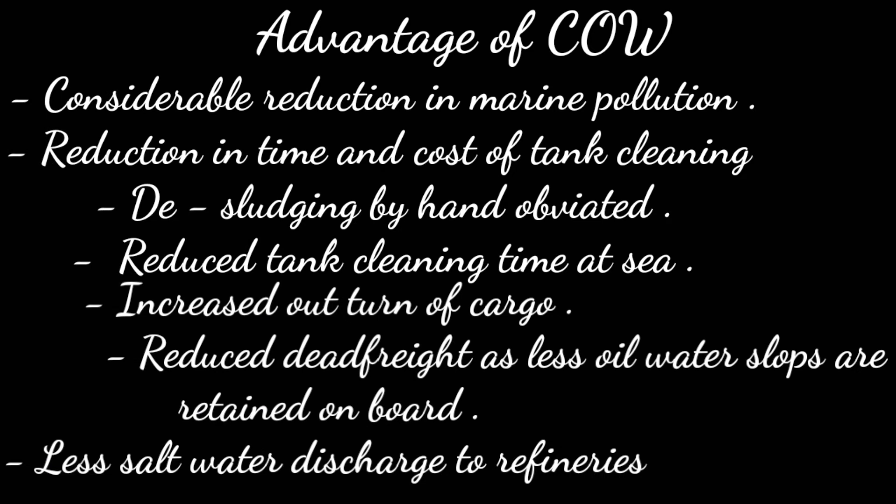The advantages of COW include: considerable reduction in marine pollution, reduction in time and cost of tank cleaning, desludging by hand is obviated, and reduced tank cleaning time at sea.